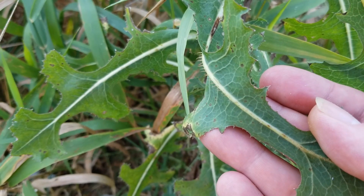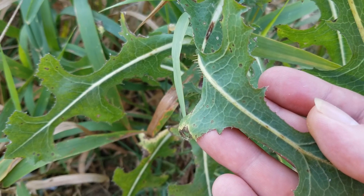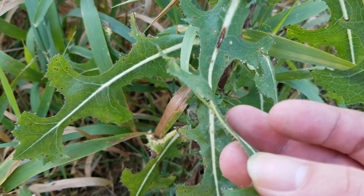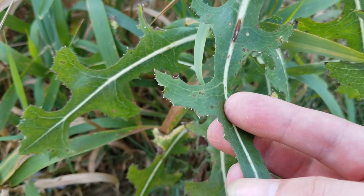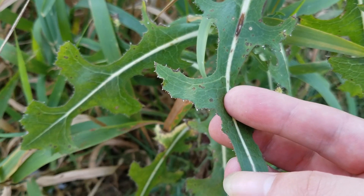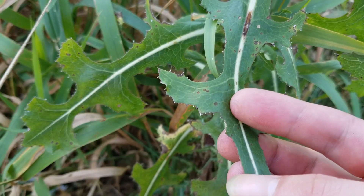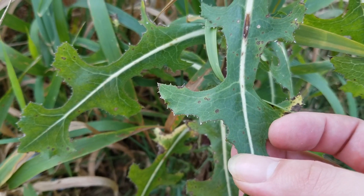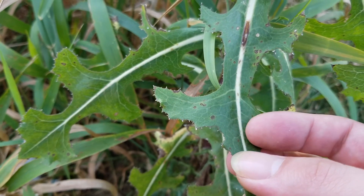However, this plant gets its name from these prickles running along the mid-rib that we can see here, and running along the margins of the leaves. These prickles are very, very stiff. They're not going to hurt you unless you press really, really hard, but even then it probably won't hurt too bad. They actually kind of break off and bend fairly easily.